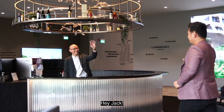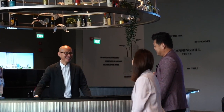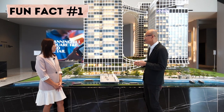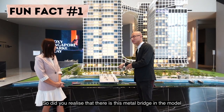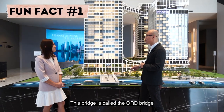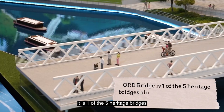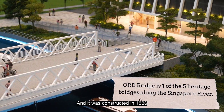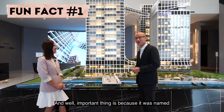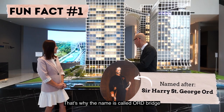Welcome to Canning Hill Piers. So here we are at the Canning Hill Piers Model with Atalia, and here is fun fact number one. Did you realise that there is this metal bridge in the model and in a lot of pictures? This bridge is called the Ord Bridge. It is one of the five heritage bridges along the Singapore River, and it was constructed in 1886 — older than most of us. It was named after Sir Henry St. George Ord, and that's why it's called Ord Bridge.